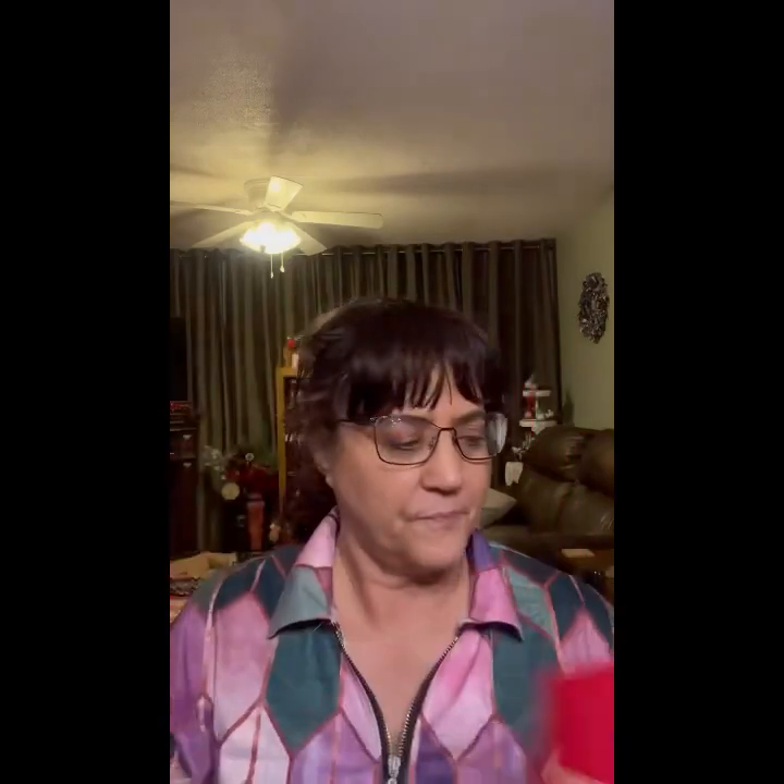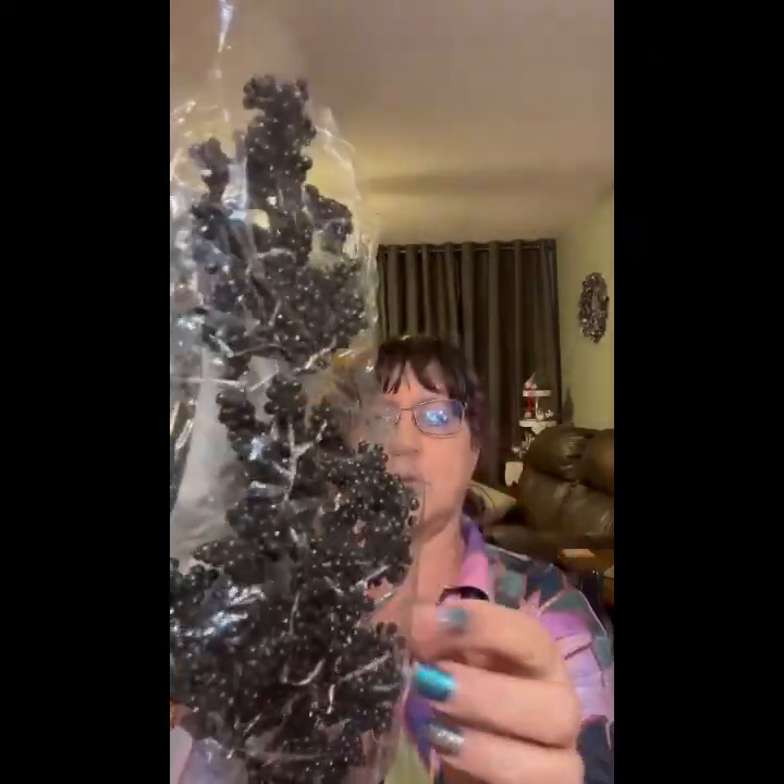Okay, another box — box number three! Another tree skirt kit. Oh these are pretty — let's see, these sell for $9.99 and they are falling apart, we've got all the little berries down in here, but how cute!